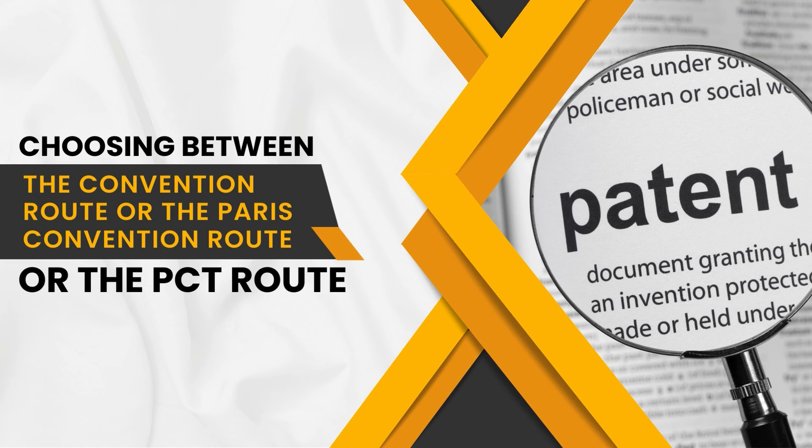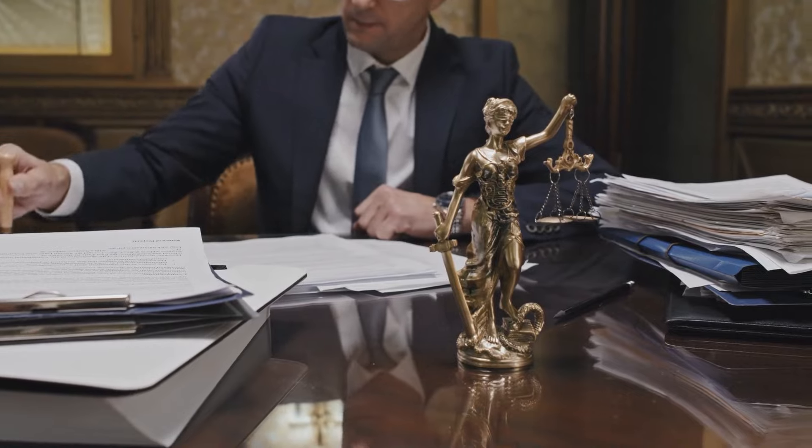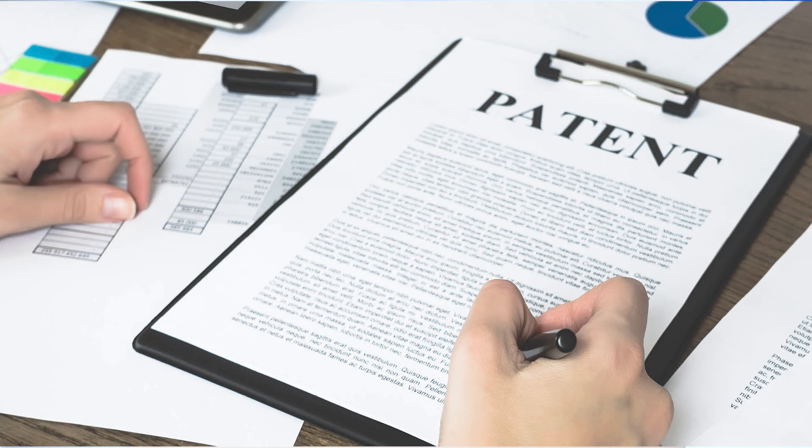Coming to the second part: choosing between the Paris Convention route and the PCT route. When your invention is ready and you have filed a complete application, but your markets or countries of interest are not yet clear, you should file a PCT application — this gives you another 18 months to decide on the countries of interest. But if your markets are clear and limited to just one or two countries, there is no need to file a PCT application; within one year you can choose the Paris Convention route.